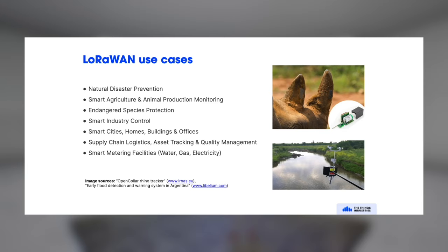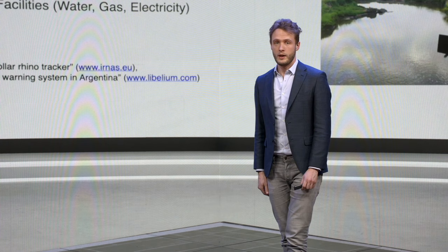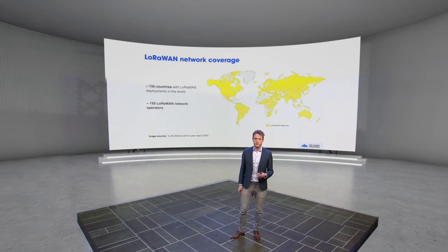Some of the use cases are natural disaster prevention, agriculture, industrial use cases like monitoring of industrial sites over long range, and also controlling things like valves. LoRaWAN is powerful in smart city use cases, monitoring buildings, and also supply chain and smart metering. There are many different use cases, and that also makes LoRaWAN powerful — you can use it in many different verticals and areas. It's really a global technology, and you can use LoRaWAN all over the world wherever there are license-free spectrum regulations.